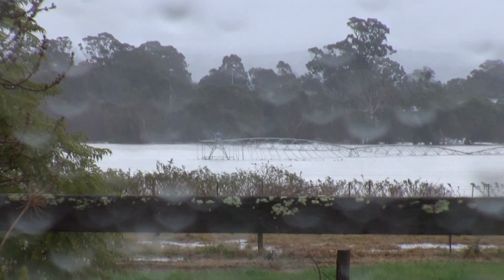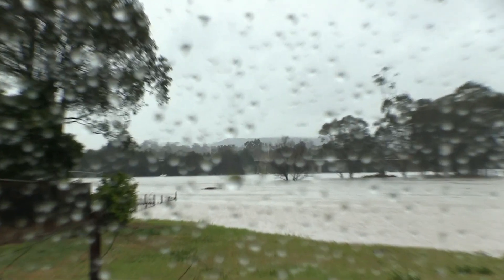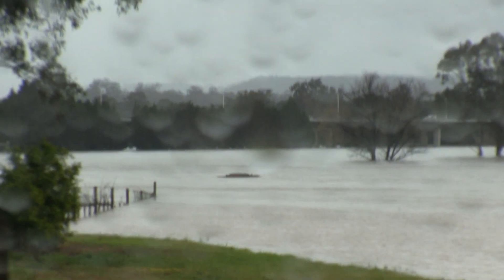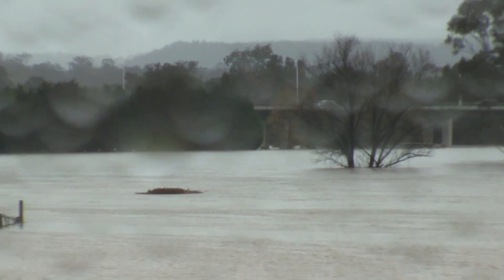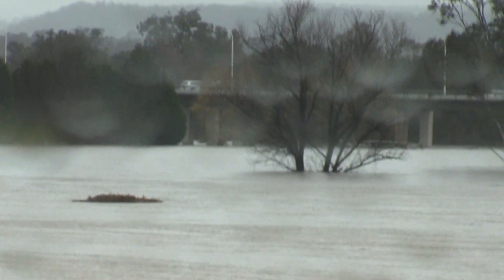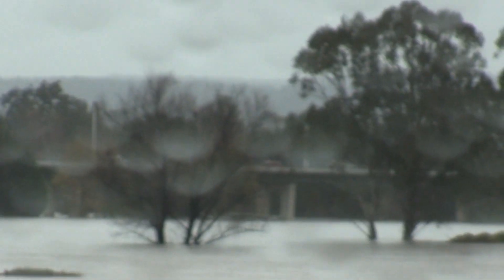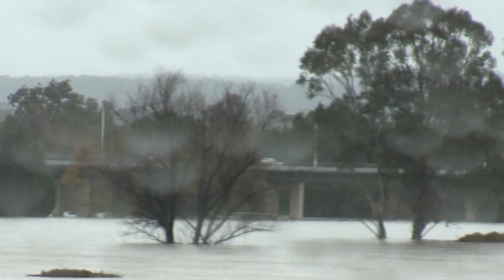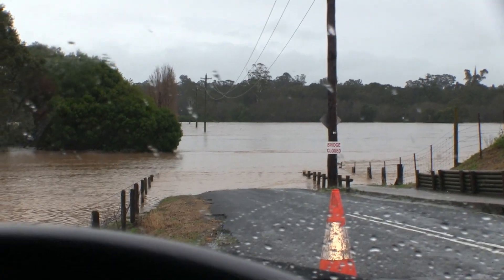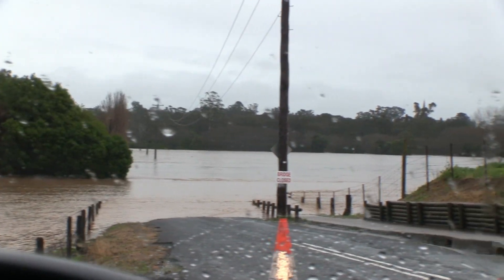That is irrigation piping there, which normally sits pretty high up. This is MacArthur bridge — you can see it's probably 10 metres above the water line at the moment, so still significantly higher than the water level, but normally it's like 20 or 30 metres above.